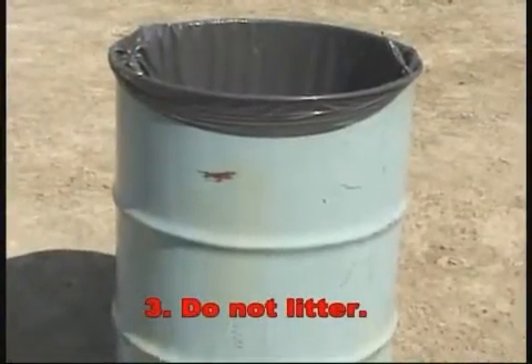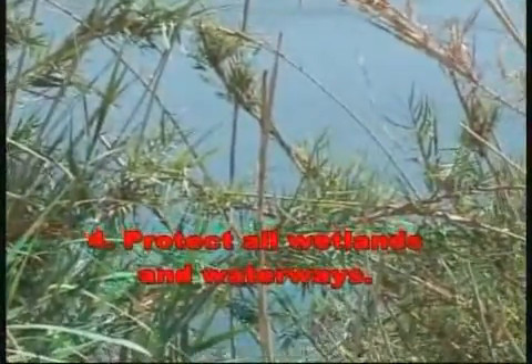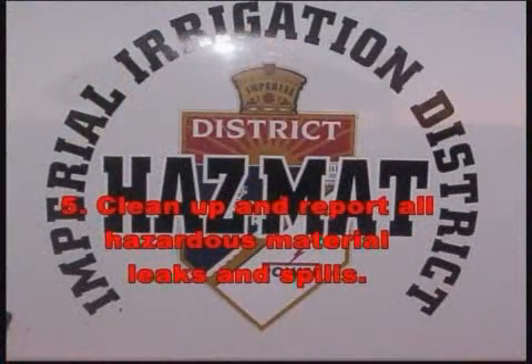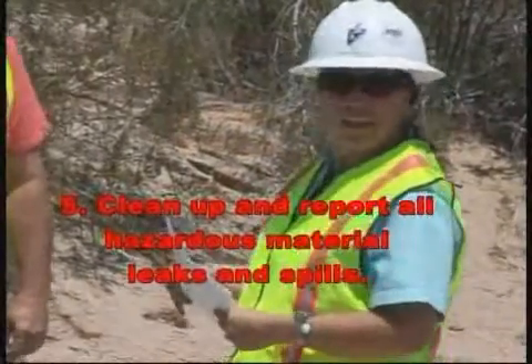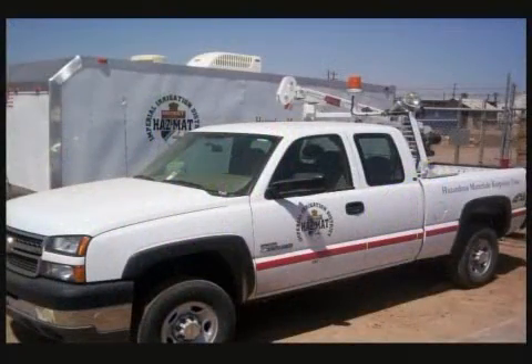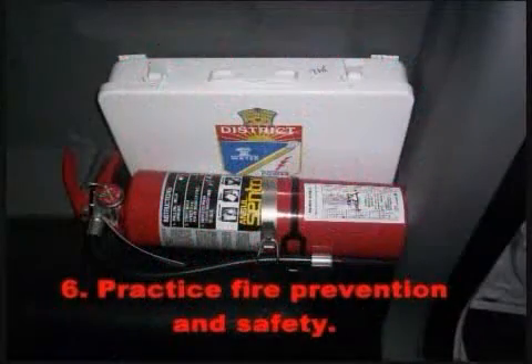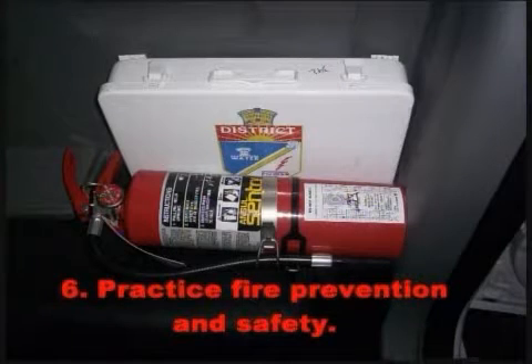Rule 3: Do not litter. Dispose of trash in designated containers. All litter and construction debris must be removed from the job site daily. Rule 4: Protect all wetlands and waterways. Do not allow sediment or hazardous materials to enter any waterway or wetland area. Rule 5: Clean up and report all hazardous material leaks and spills immediately. Report all leaks and spills to the environmental inspector and ensure that all contaminated materials are cleaned up, removed from the right-of-way, and disposed of as required by the project stormwater pollution prevention plan and spill prevention containment and control plan. Rule 6: Practice fire prevention and safety. All fires, including barbecues, are prohibited for job site safety and protection of wildlife. All vehicles and equipment on the right-of-way must have adequate fire tools.